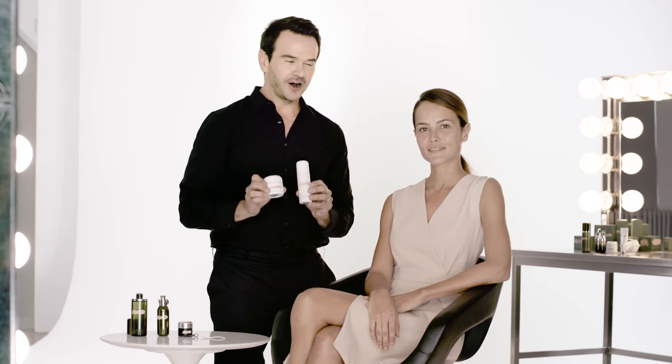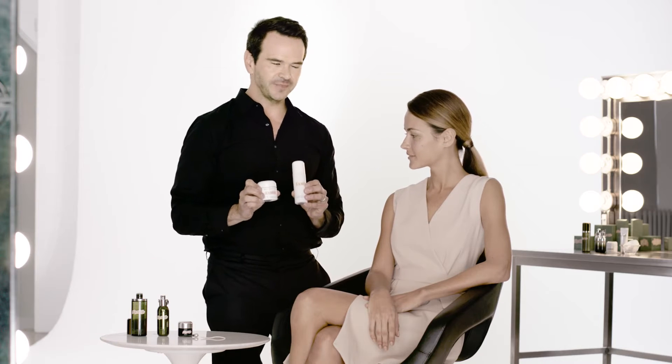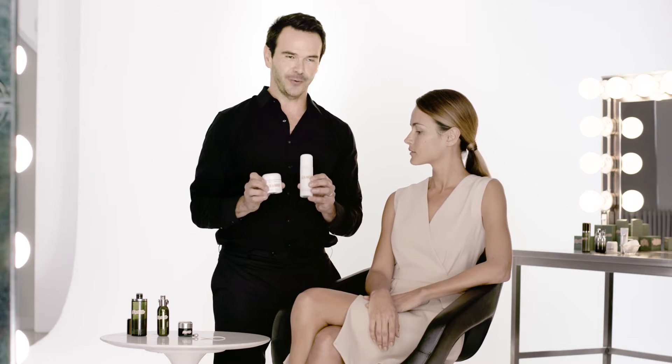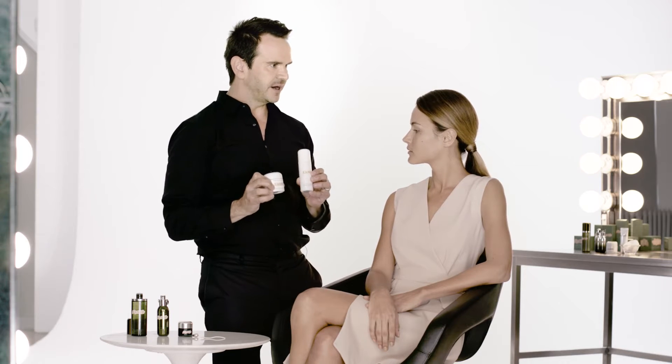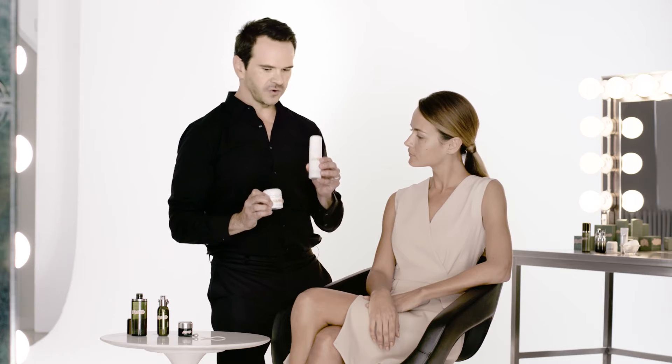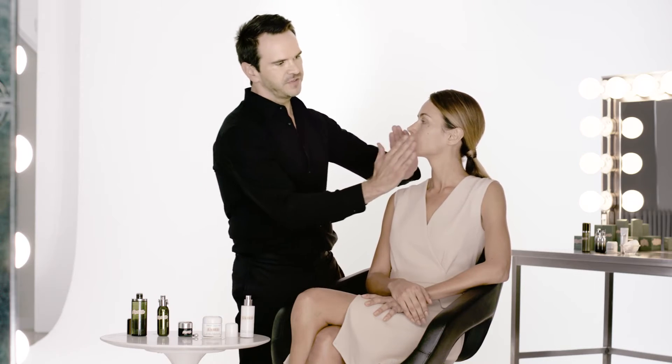All of the moisturizers at La Mer offer the same ageless benefit — it's really about choosing the best texture and finish for you. So Natalia, I know you like something on the lighter side, so I've selected two formulas that are both weightless. Do you prefer a lotion format or a cream format? I think I'm going to try the lotion. I'm going to gently sweep some across the fingertips and then smooth this right into the skin.